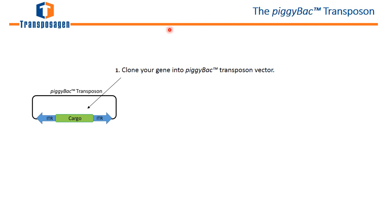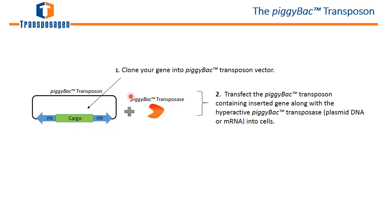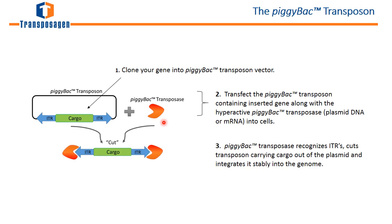A little background on the piggyBac transposon and how it works. First, you clone in your gene of interest — this could be a therapeutic protein or an antibody — into the piggyBac transposon vector, which is flanked by inverted terminal repeats. Then you co-transfect with the piggyBac transposase, which can be a DNA plasmid or mRNA. The transposase recognizes the inverted terminal repeats from the plasmid, cuts the gene of interest and the transposon out of the plasmid, and integrates it stably into the genome at very high efficiency.